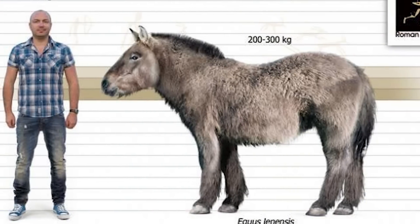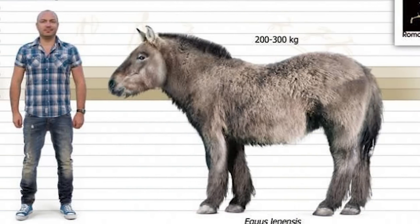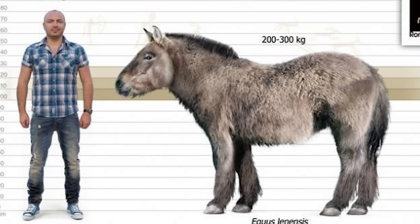The mummified body was almost entirely intact with no visible damage. Scientists collected samples from the foal's hair and tissue and found it belonged to an extinct species known as the Lena horse, which was genetically distinct from the wild horses that still roam the area today. This species lived in Siberia tens of thousands of years ago and disappeared long before modern horses evolved.